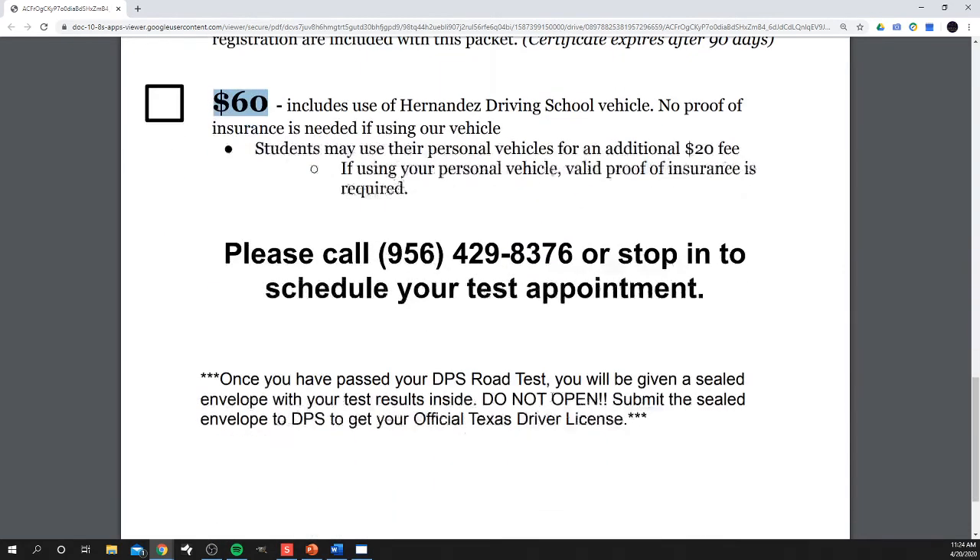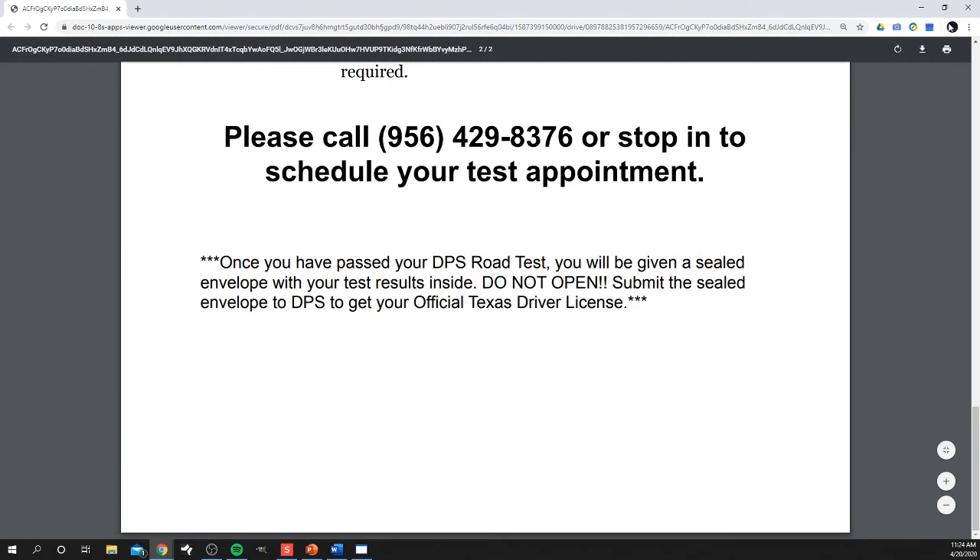That is the process. Once you pass the behind-the-wheel test, we will give you a sealed envelope. You do not open that — you just turn it in to DPS, and when you walk out, you will have your full, complete license.